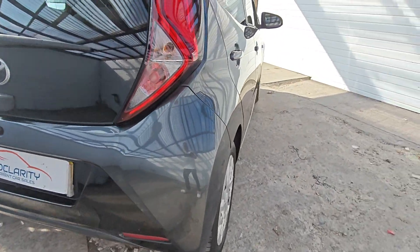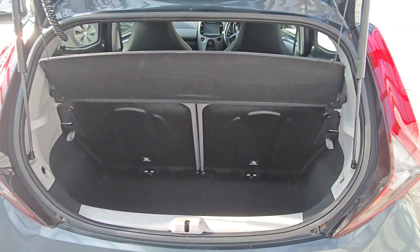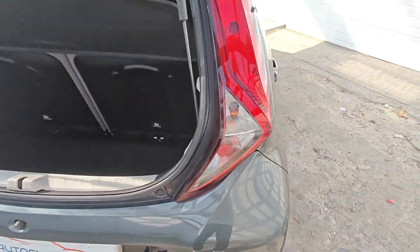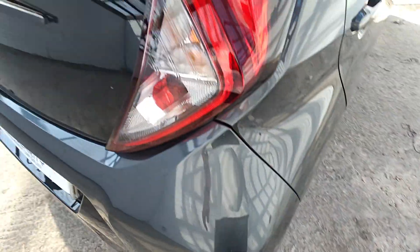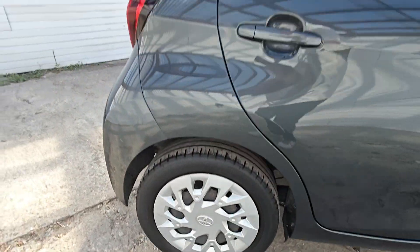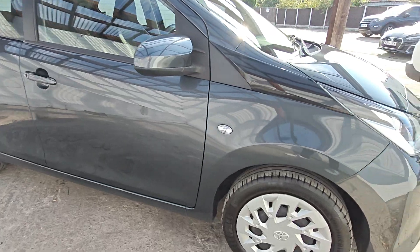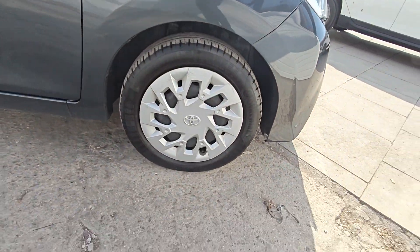Around the back of the car again there are no dinks, dents, scratches or anything like that — there's your rear wheel. And down this side of the car again there are no dinks, dents, scratches or anything like that, and there's your front wheel trim.